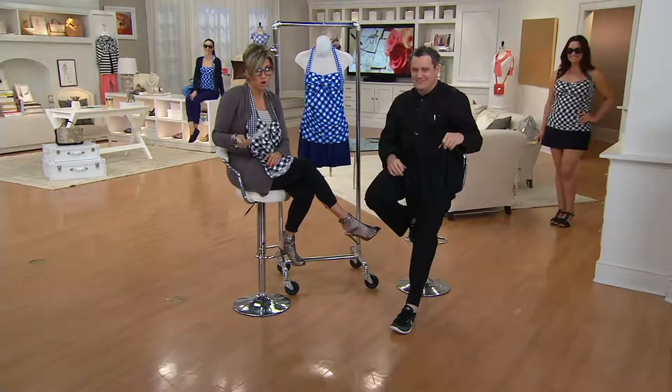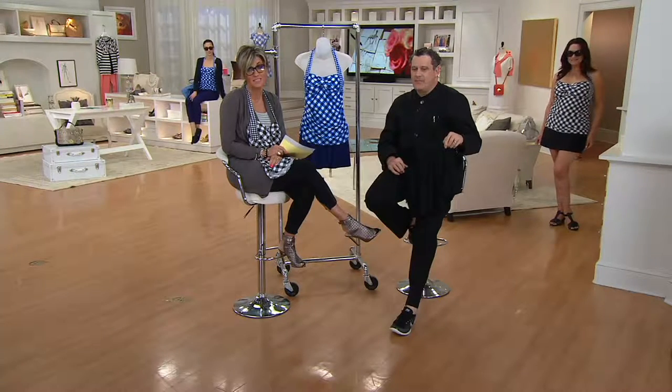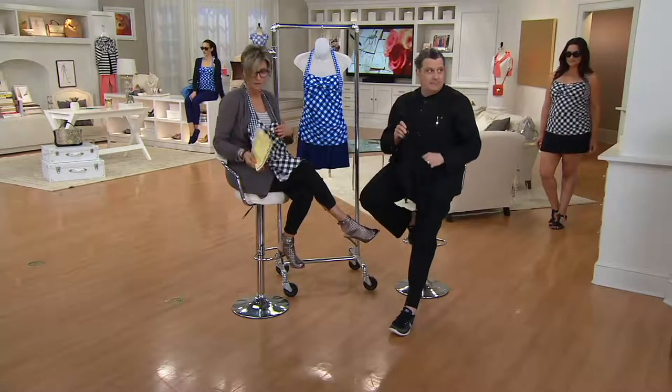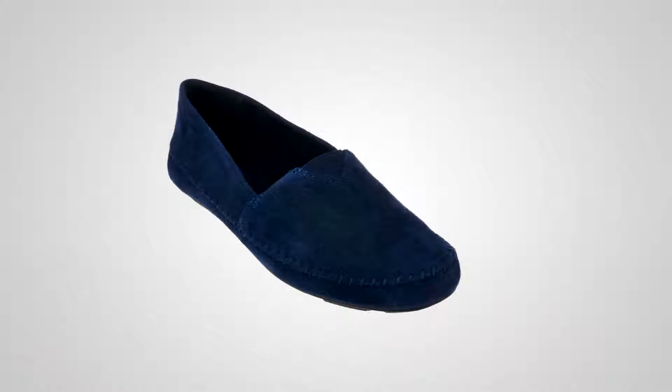Last call in the black — so, so cute. One day only at that price. So if you didn't get the black, at least consider the blue because the price is insane. This is one of my favorite Friday shows in a really long time.